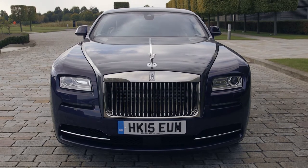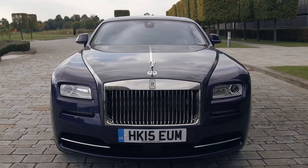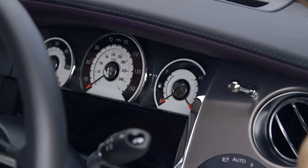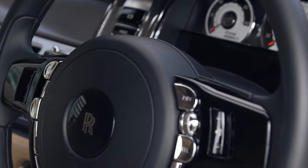Under the huge bonnet is an equally enormous engine. It's a 6.6 litre twin turbo V12 with more than 600 horsepower. And even though it weighs two and a half tons, it will hit 60 miles an hour in 4.4 seconds.